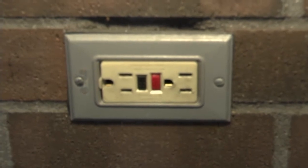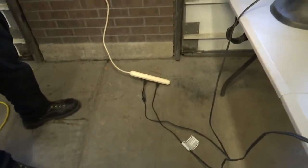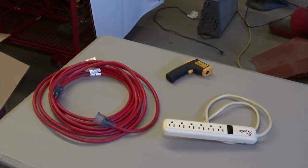If you're going to use the temporary portable electric heater, plug it directly into the permanent wall outlet. Do not use a surge protector or an extension cord. It's made to go right into the wall.